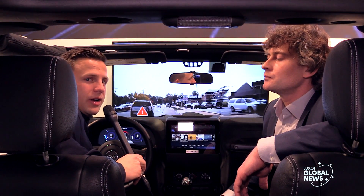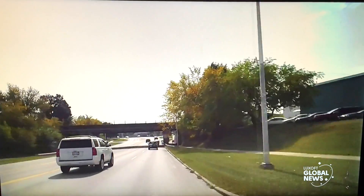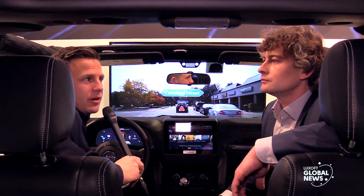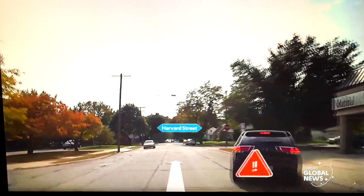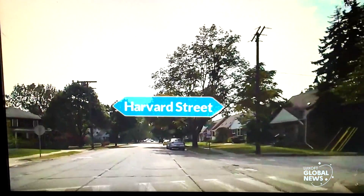Using the hardware-accelerated vision algorithms provided by Luxoft on top of the broad and robust QNX platform, we're able to give people a glimpse of how their cars are going to communicate with them in the future. We're able to overlay navigation instructions directly on the road as if they were painted there.